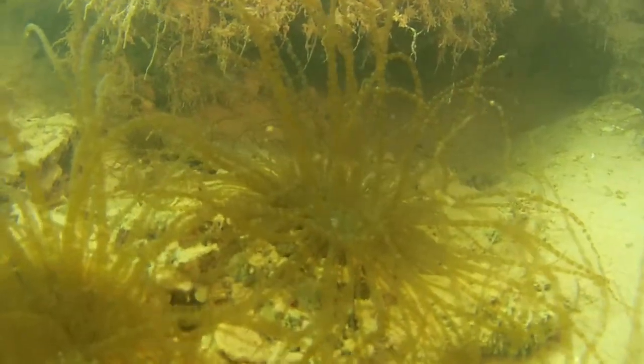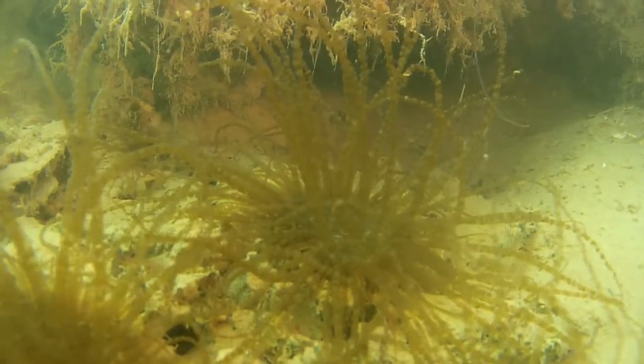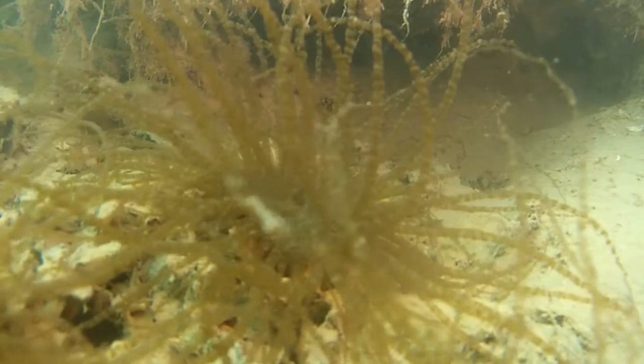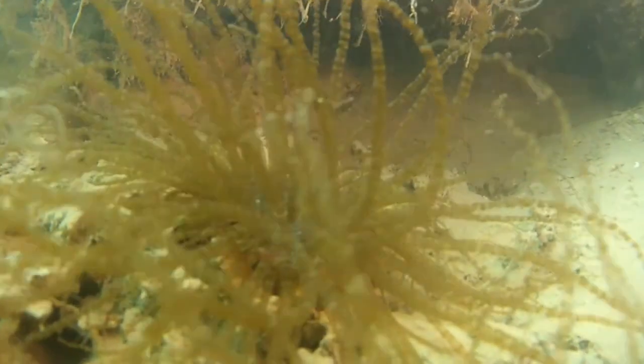I hope I get to dive with you this year, and remember to subscribe to see upcoming videos of life underwater off Grand Bahama. Thank you for viewing.